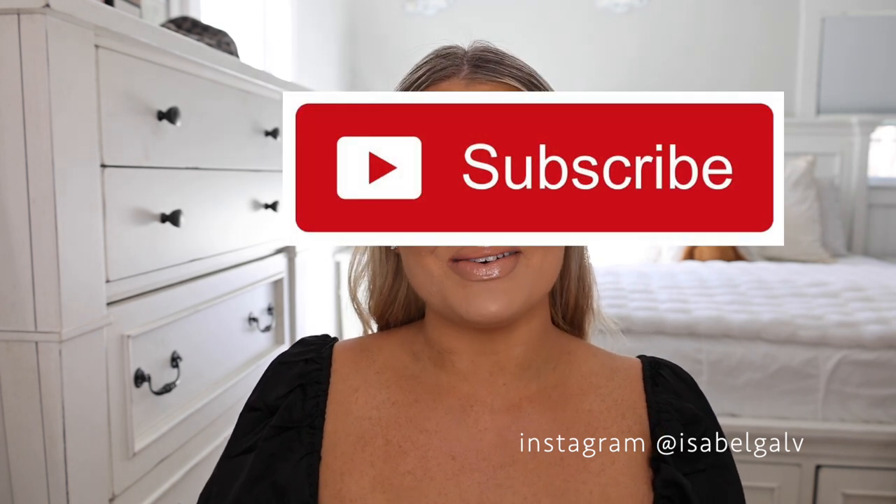Hi guys, welcome to today's video. My name is Isabelle. If you are new here, today we are doing this makeup look, doing a little girl chat, answering some questions, and talking about some different topics. Subscribe if you haven't already — I would greatly appreciate it. If you want to see how I get this look, just keep watching.